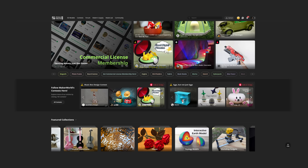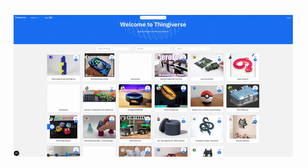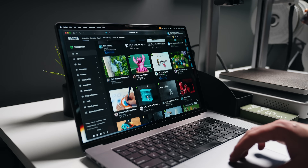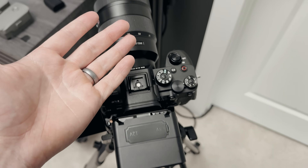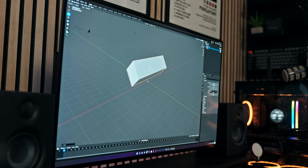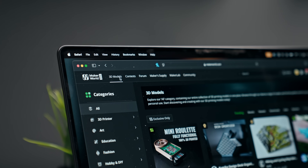I mentioned Maker World, which is Bamboo Lab's online database of thousands of free 3D models — and pretty much anything you can think of is on Maker World. But there are also many other free databases where you can find 3D models. This is the best resource for people like me who don't have any experience in 3D modeling. You can search for a problem and find a 3D print solution created by someone else. If you want to create your own 3D models, there are resources and applications like Blender, Tinkercad, and other software out there, which I'll link in the description.